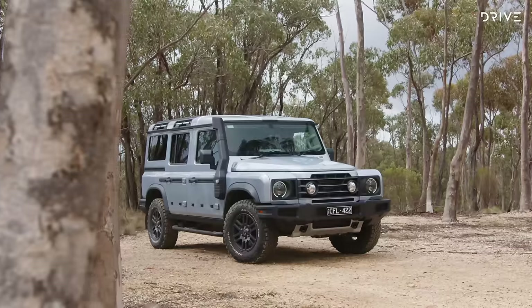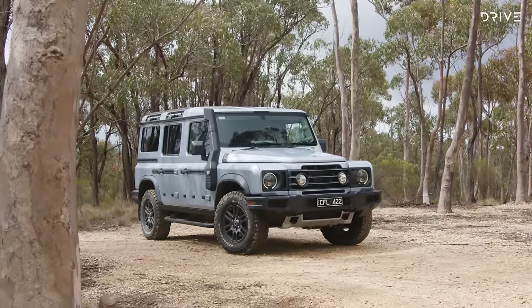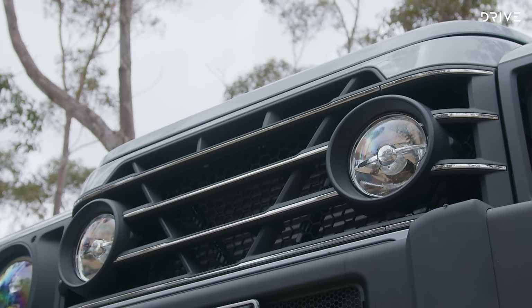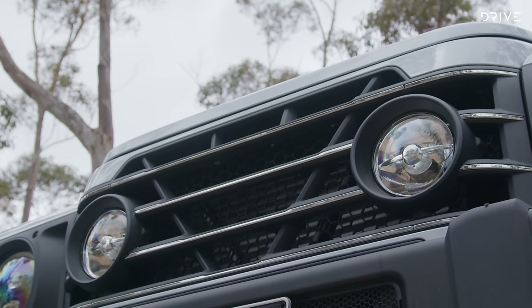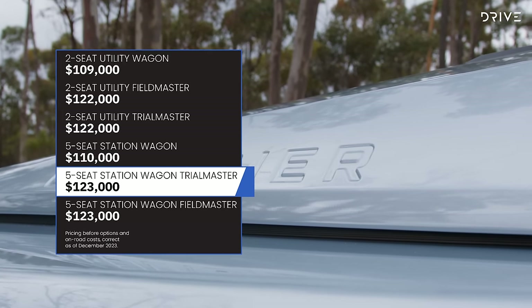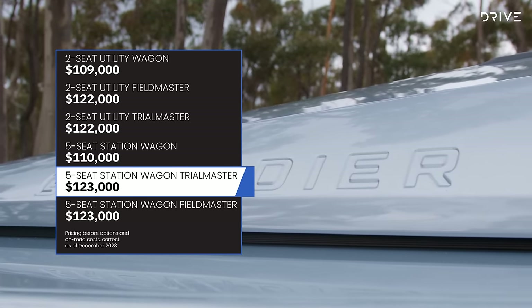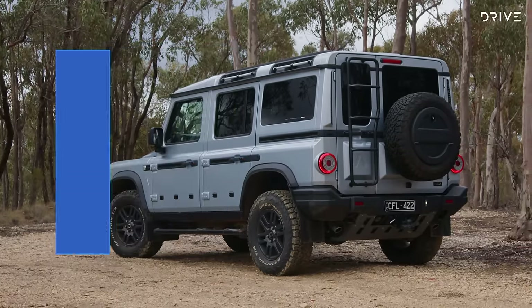The Ineos Grenadier has been rolling out to first customers in the last couple of months in Australia, but it's already been at the receiving end of its second significant price rise. It's now starting from $109,000 plus on-road costs, and that's for the base two-seat utility wagon variant. Opting for five seats adds $1,000 to the asking price, while up-spec Fieldmaster and Trialmaster variants add $13,000 all up. So for a five-seat Trialmaster or Fieldmaster, you're looking at $123,000 plus on-road costs.